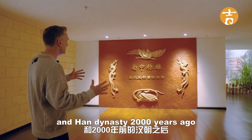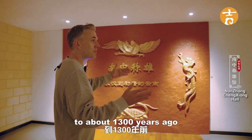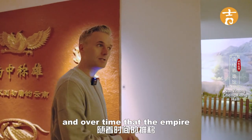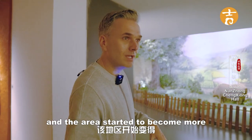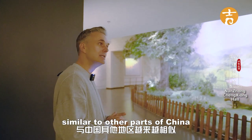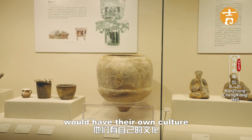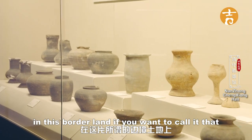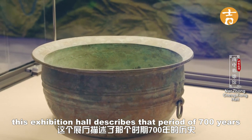After the Bronze Age period and the Han Dynasty 2,000 years ago, from about 2,000 to 1,300 years ago, a lot of people from all around China migrated to Yunnan. Over time the Dian Empire that had created the bronze culture started to collapse and fall, and the area began to become more similar to other parts of China. In the mountain areas you still have many ethnic minority cultures with their own culture, but the big cities started to become more Chinese and less borderland. This exhibition hall describes that period of 700 years.